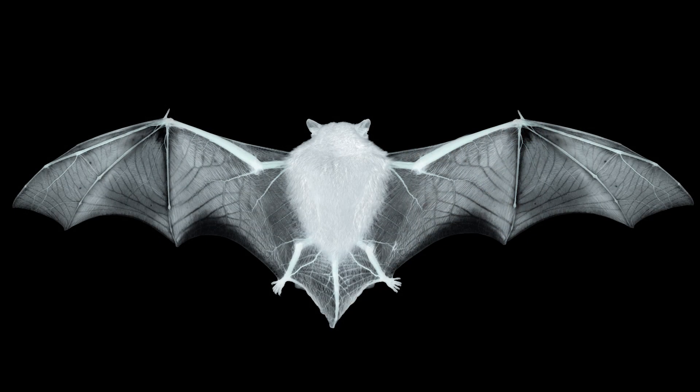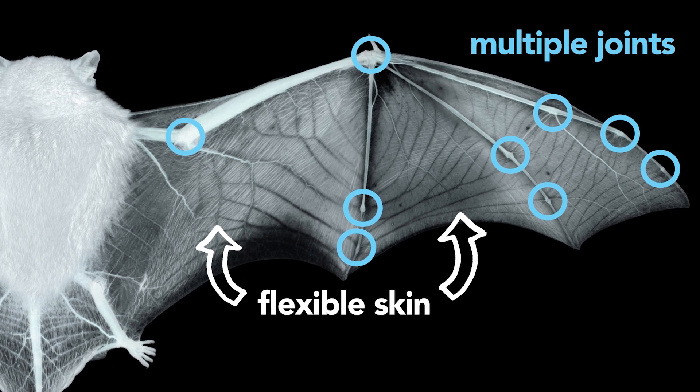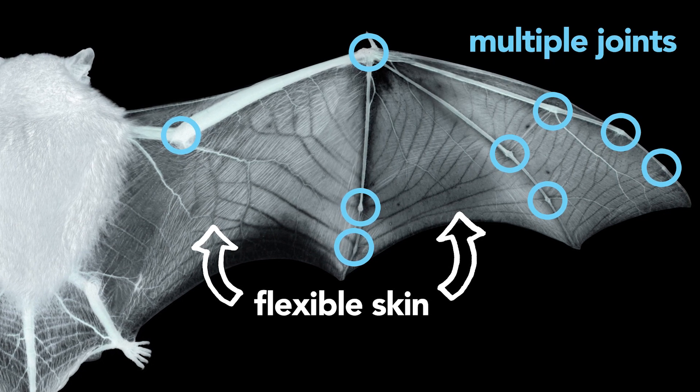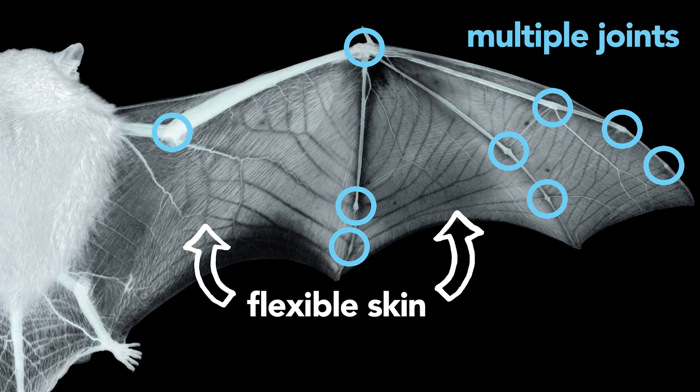They fly using these flexible, multi-jointed wings covered in a thin skin membrane. And the skin is endowed with a multitude of sensory receptors that allows them to sense their environment and tune their flight.